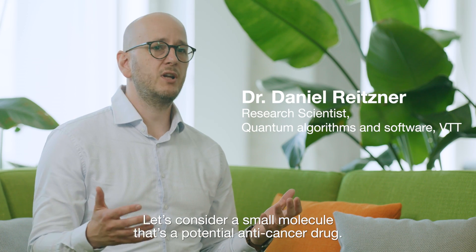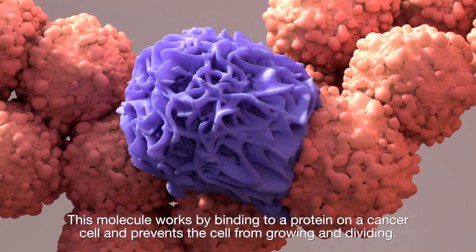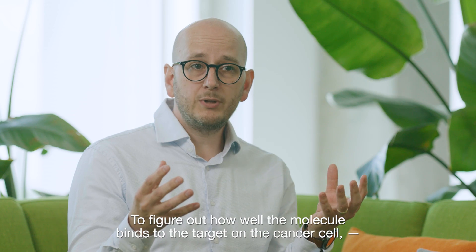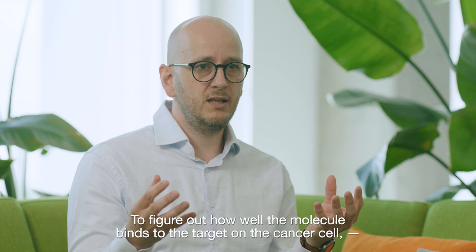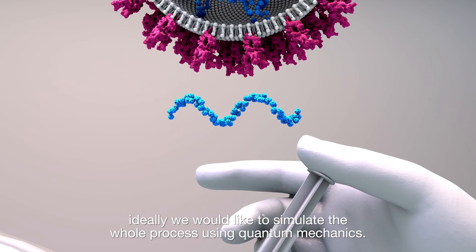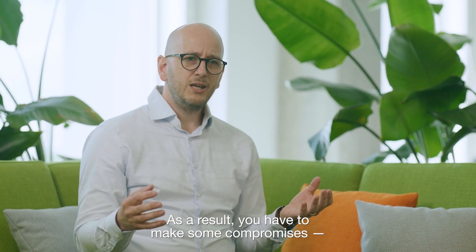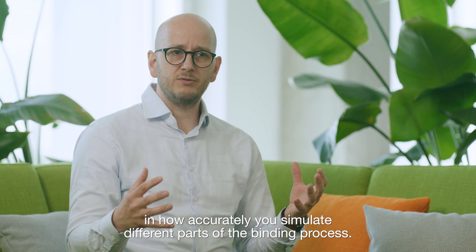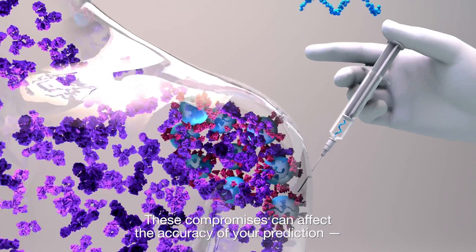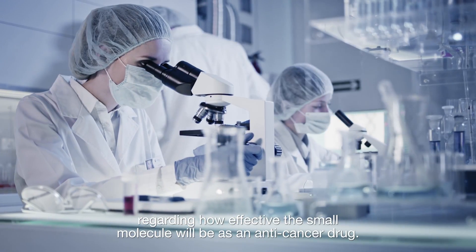Let's consider a small molecule that's a potential anticancer drug. This molecule works by binding to a protein on a cancer cell and prevents the cell from growing and dividing. To figure out how well the molecule binds to the target on the cancer cell, ideally we would like to simulate the whole process using quantum mechanics. Today's classical computers, that's just not computationally feasible. As a result, you have to make some compromises in how accurately you simulate different parts of the binding process. These compromises can affect the accuracy of your prediction regarding how effective the small molecule will be as an anticancer drug.